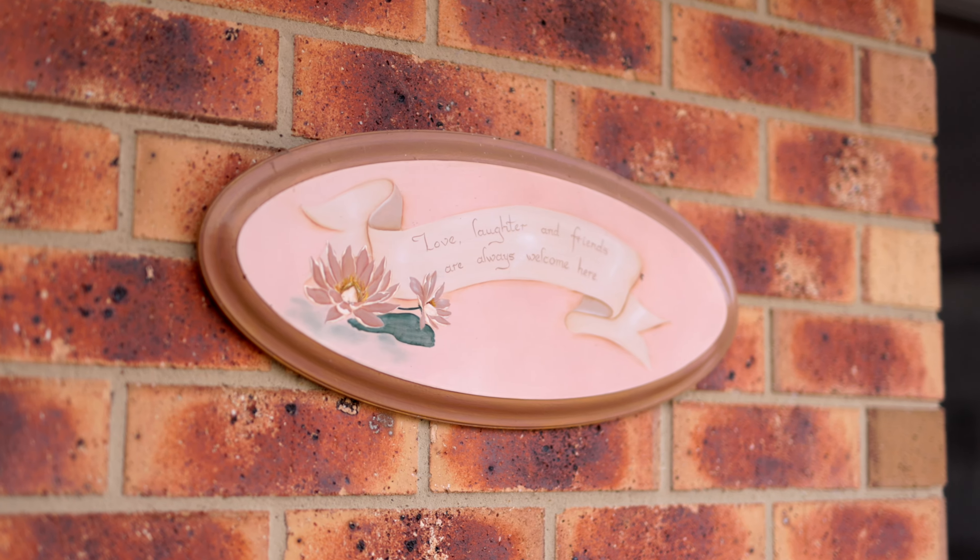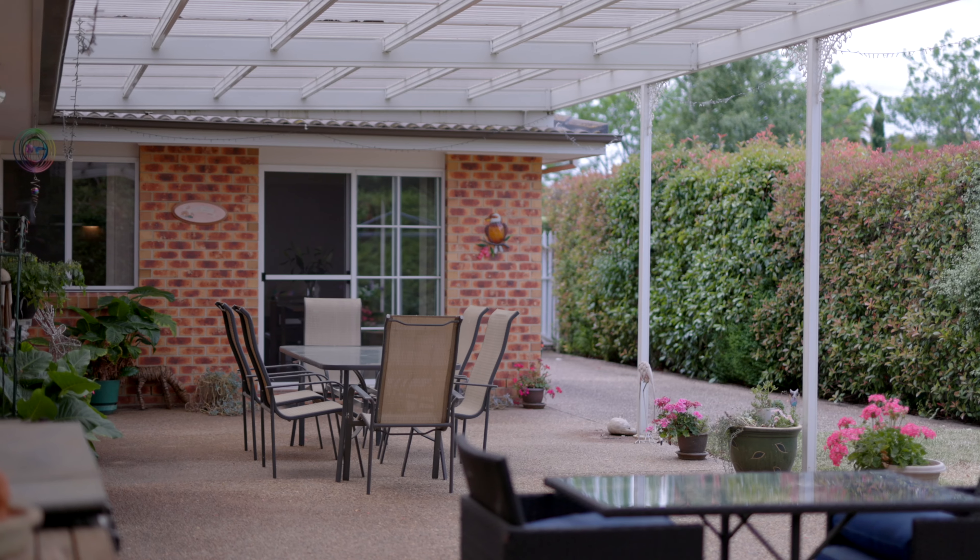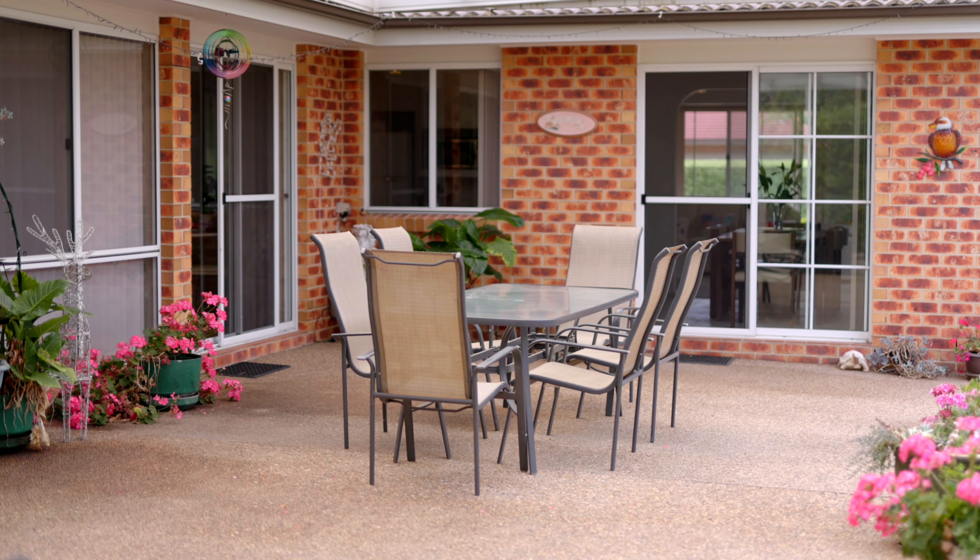I really love the entertaining area at the back here. Beautiful like spot for the barbecue there. 63 square meters of undercover here which is immaculate.